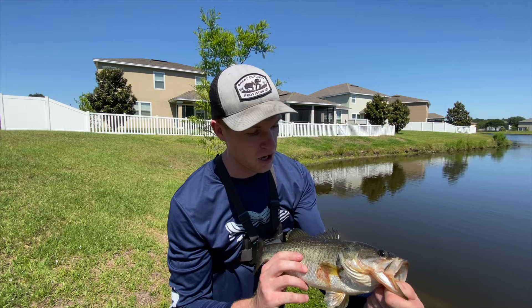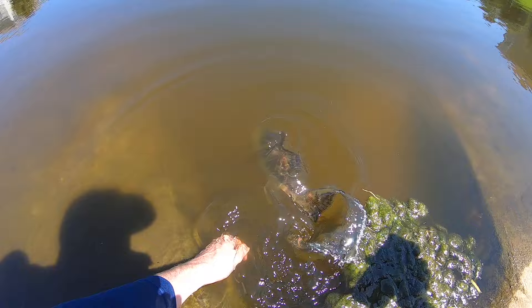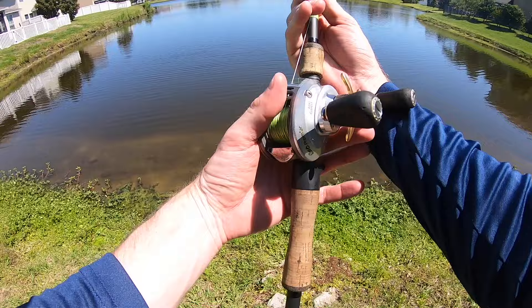Time to let this little fatty go. Bye, baby. Dude left a little scale on the hook — peel that sucker off and let's get back to casting.